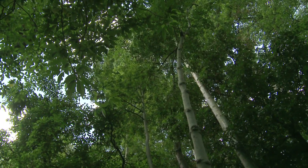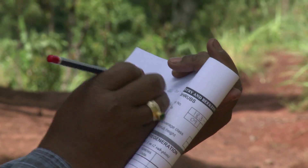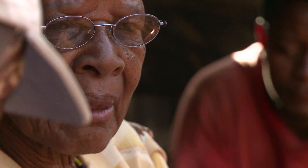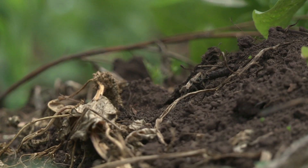Once there, they collect information on the canopy cover and the number, size, species and quality of the trees. They also interview the local population about their use of forest resources. Importantly, they are also assessing the forest's so-called carbon pools, one of which is soil.